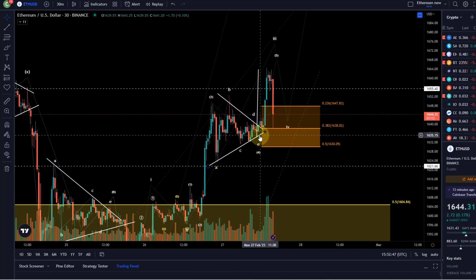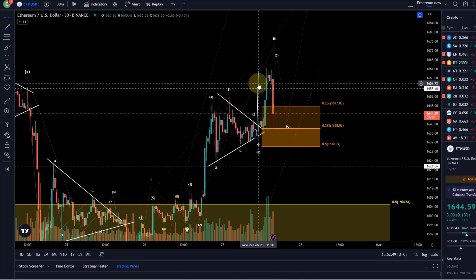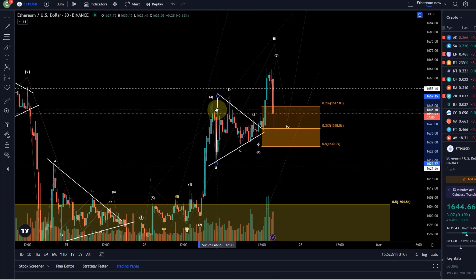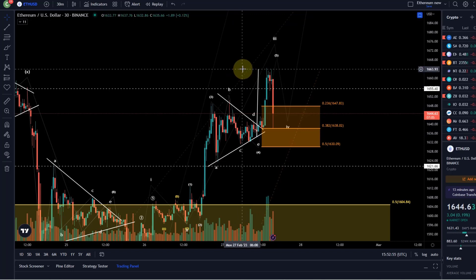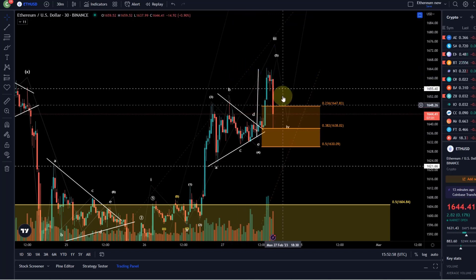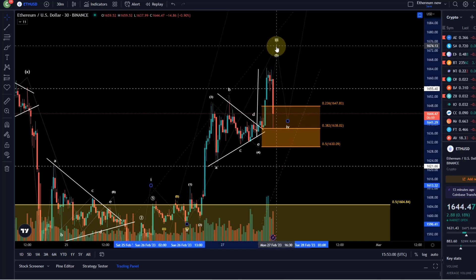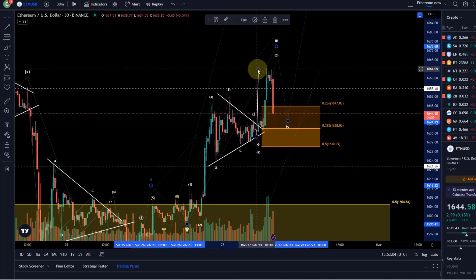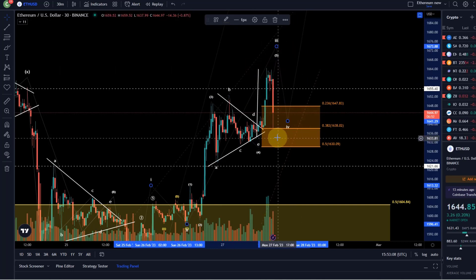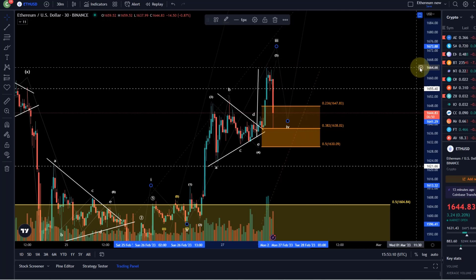We counted A-B-C-D-E and gave a price target by taking the height of the triangle at the beginning, going to the low of the E wave. The target was 1663 based on Fibonacci targets — ideally it should have pushed a little higher to around 1674 — but this was the triangle target that needed to be observed. We reached it and sold off immediately, so this is now a bit on shaky grounds.